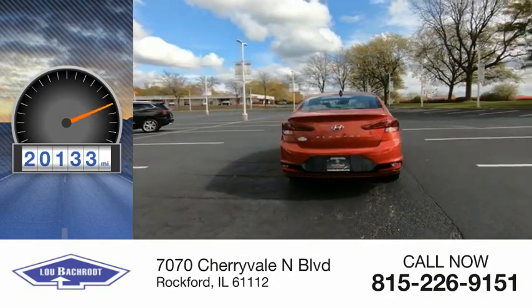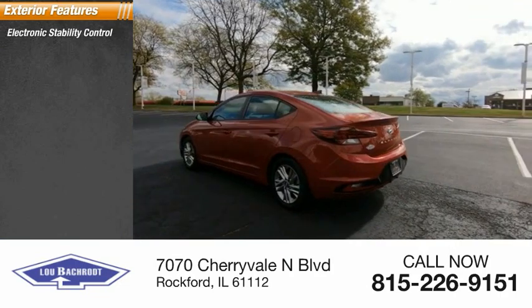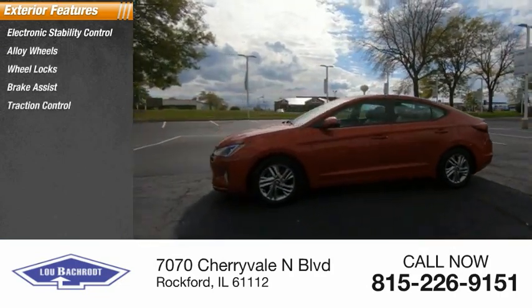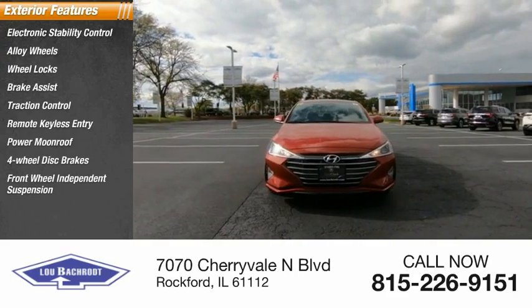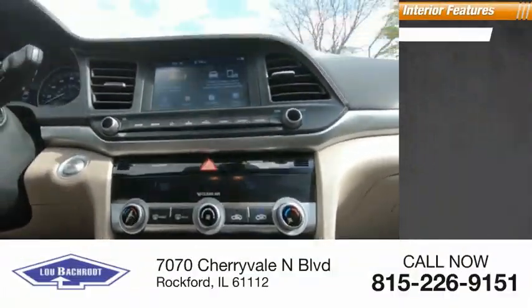Here are some of this vehicle's great options: electronic stability control, alloy wheels, wheel locks, brake assist, traction control, remote keyless entry, power moonroof, four-wheel disc brakes, front-wheel independent suspension, rear window defroster. Inside you'll find heated front seats.